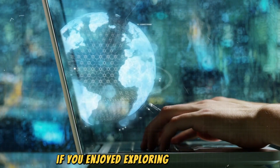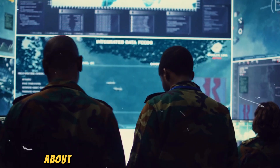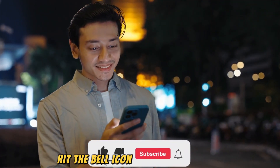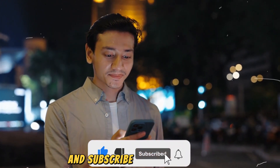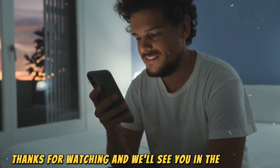If you enjoyed exploring this topic and want to see more in-depth content about cutting-edge military technology, don't forget to like this video, hit the bell icon for notifications, and subscribe to our channel. Thanks for watching, and we'll see you in the next one.